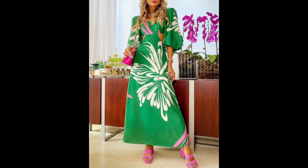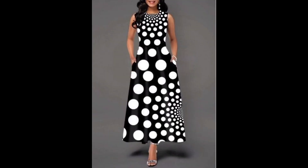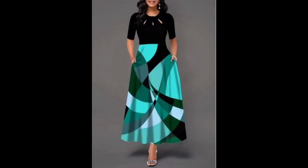A-line maxi dresses are timeless, effortless, and elegant. Maxi dresses are a staple in every woman's wardrobe — stylish, comfortable, and perfect for any occasion. When it comes to maxi dresses, the A-line style is a timeless choice that never goes out of style. Not only are A-line maxi dresses flattering, but they are also incredibly effortless.